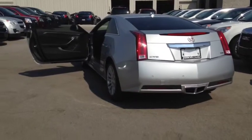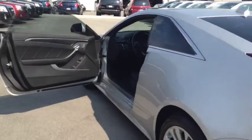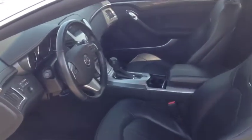This vehicle comes equipped with front bucket seats with leather interior, memory seats and outside mirrors, as well as a rear split folding seat back. It also comes equipped with remote vehicle start and heated front seats.